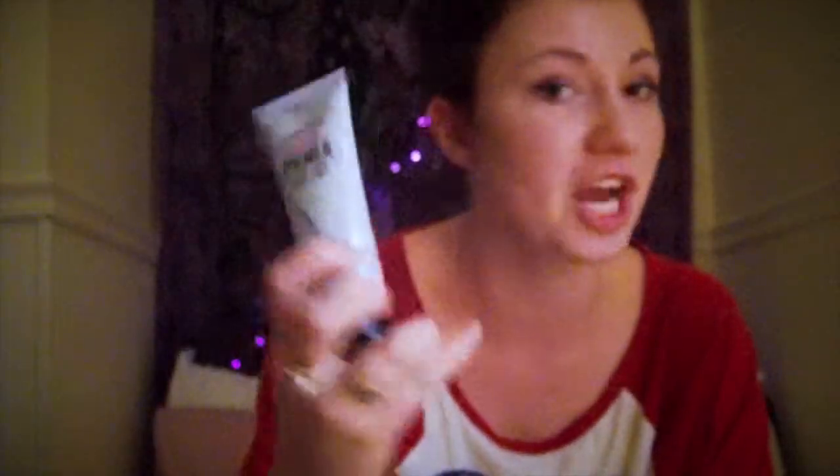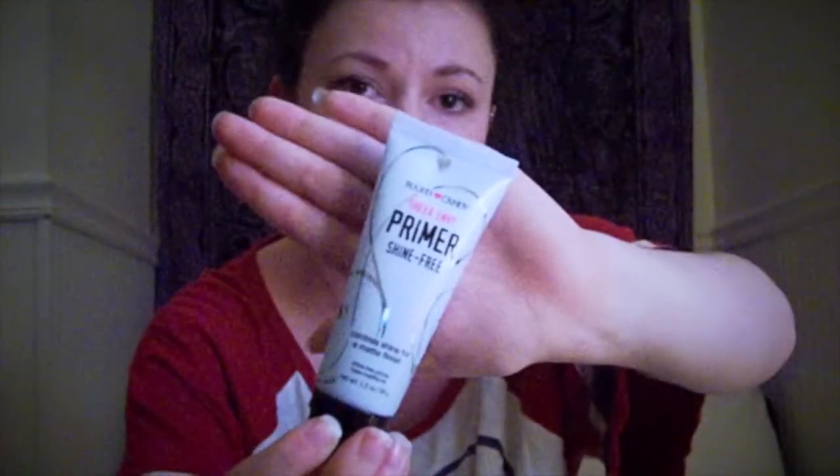Next, what I have is a primer, and it's by Hard Candy. It's the Sheer Envy Primer Shine Control, or Shine Free. I absolutely love this stuff. It really works. I actually put it on today at 8 o'clock this morning, and it's about 8 o'clock this evening, and it's looking good so far. It's a little bit shiny, but I really do have excessive oily skin, so this really works.